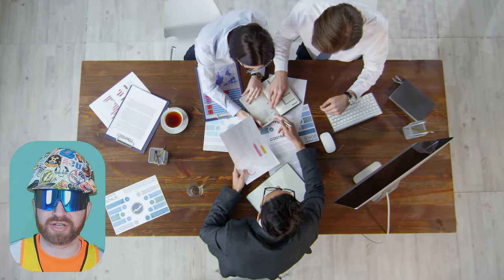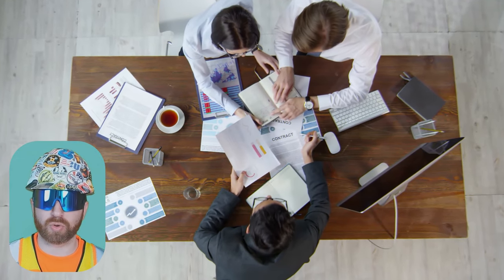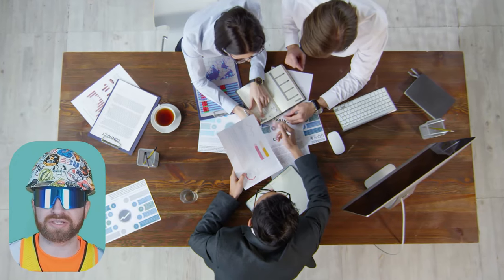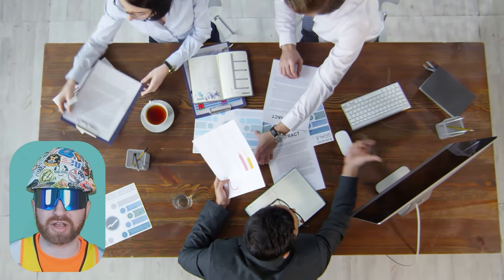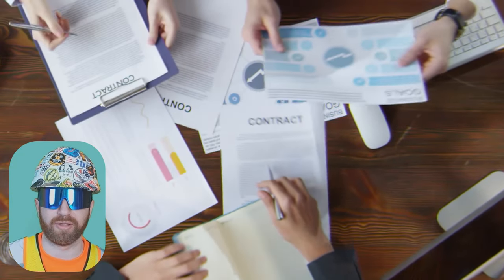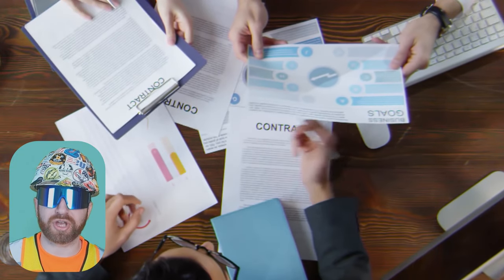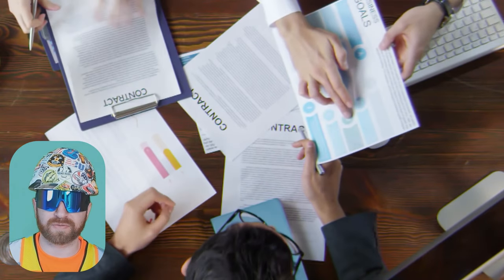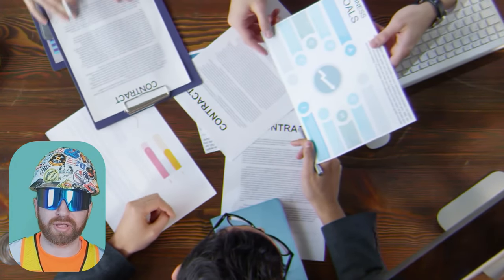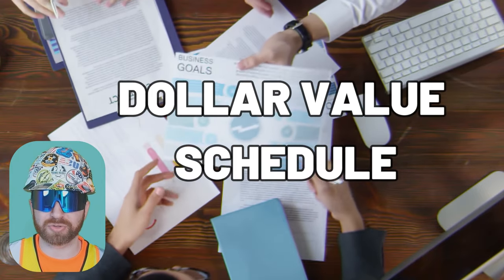Also, how the proposal is presented — whether it shows backup numbers or is just a lump sum — is based on the owner's preference and requirements on the front end, which goes back to the project delivery method and the contract structure. Ultimately, the contract between the general contractor or construction manager and the owner will have all sorts of contract language, but most importantly, it'll have a dollar value and a schedule tied to it.